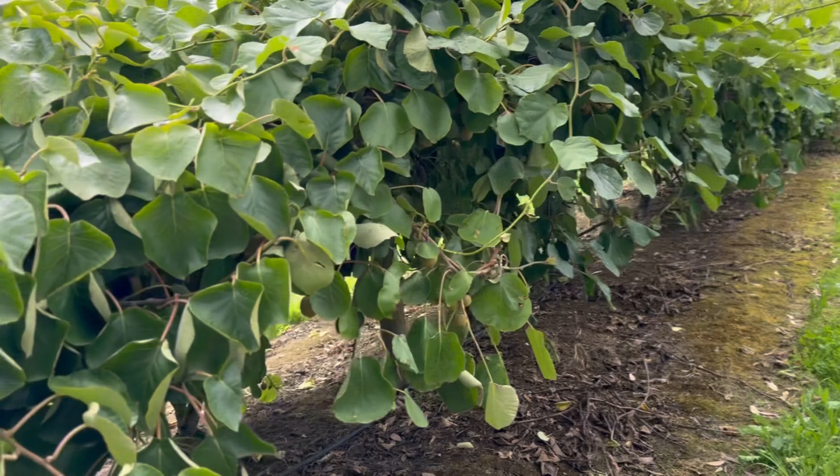First thing we're going to try are yellow peaches, then we're going to go down here and pick some ripe nectarines.